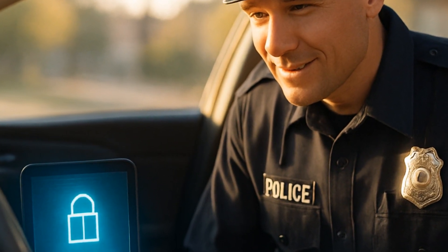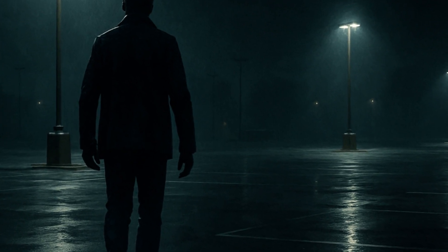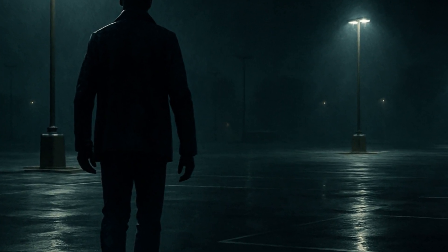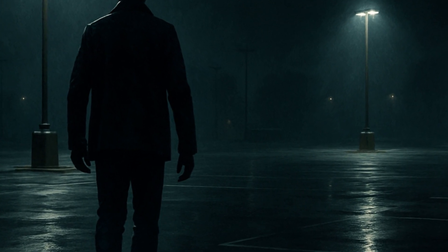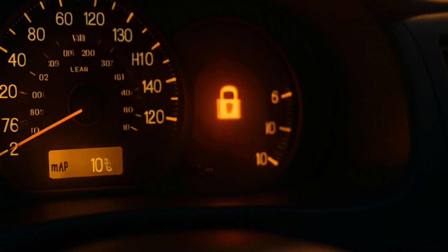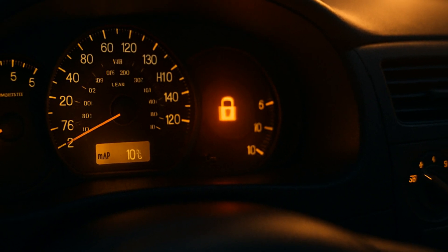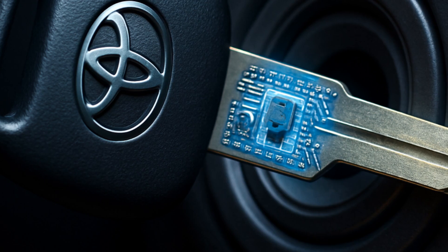In the U.S., immobilizers have dropped car theft rates by up to 40%. That's not a typo. As someone who's had that little pit in my stomach walking back to a parking lot, I get the pain point. You're out late, you want your car to just be there. Engine immobilizers help make that expectation real — not wishful thinking.